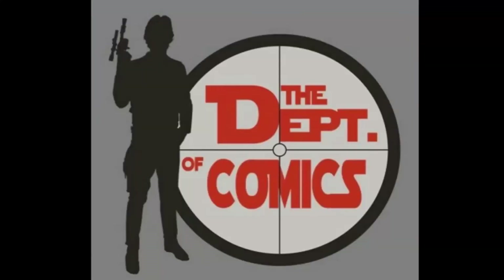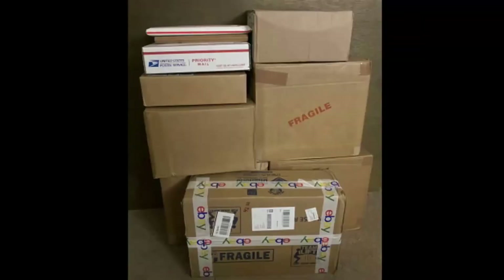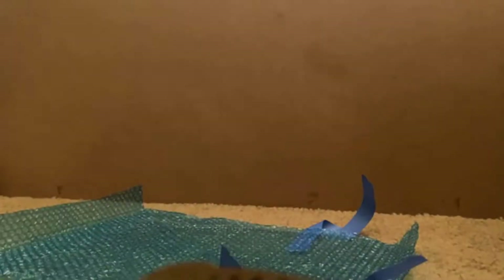Hey Department of Comics fans, this is just a quick unboxing video because a lot came in this week. I sped this up because nobody wants to watch a bunch of unpacking, so just jumping to the books.